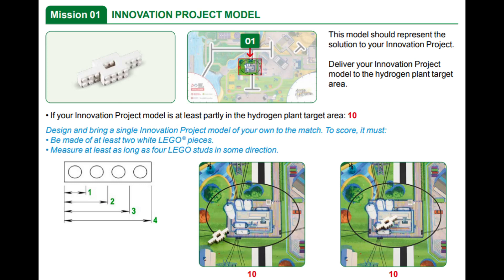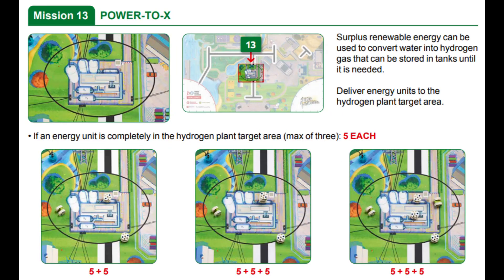These three missions are all very simple. The Innovation Project Model and Power 2x missions can be easily solved at the same time. In mission 1, points are awarded if your Innovation Project Model meets the building requirements per the rulebook and is at least partially placed in the hydrogen plant target area, which is the large oval in the middle of the field. In mission 13, you earn points for each energy unit that is placed completely in the same target as the Innovation Project Model in mission 1.